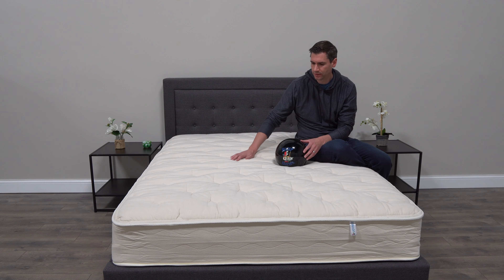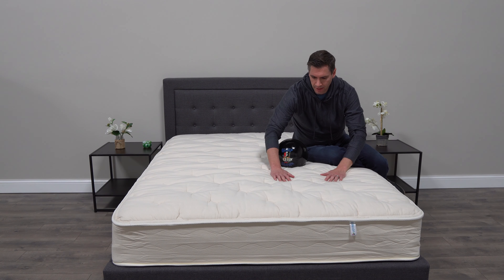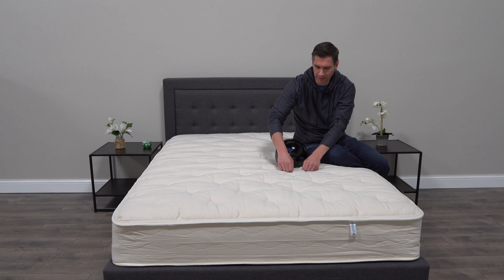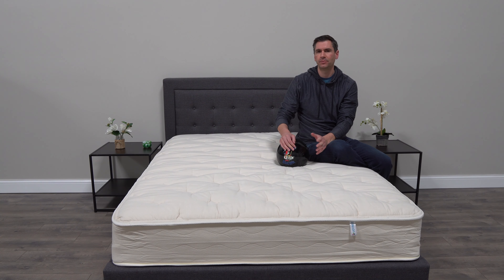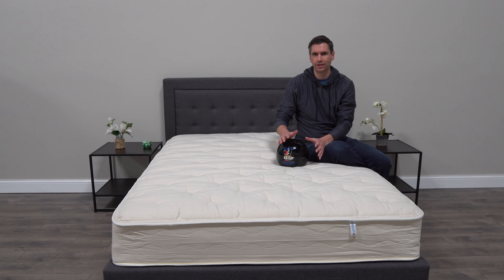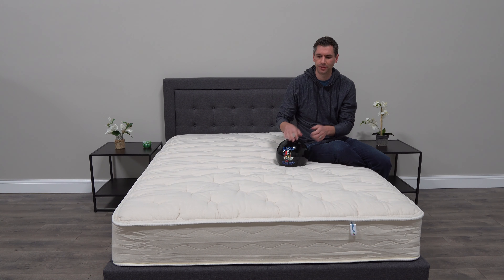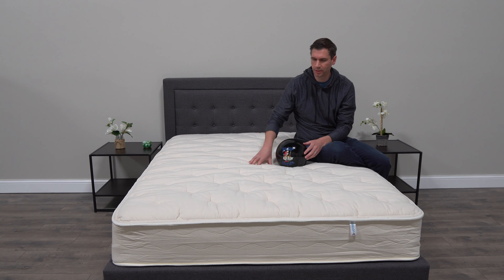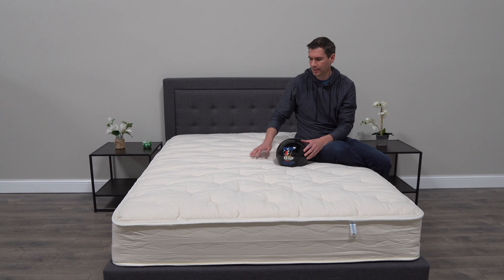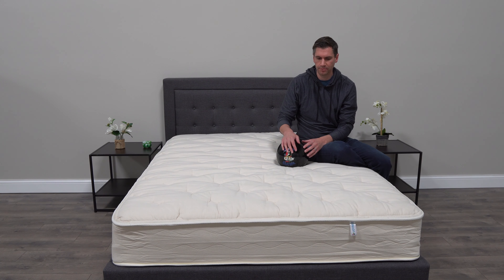Starting with the cover, you'll notice this is an unbleached organic cotton cover, so it's not that optic white because they aren't bleaching it. It also doesn't have a stretch to it because they don't use any polyester. A lot of companies will say the cover is organic cotton, but they also use some polyester to give it that stretch. What Joybed did is create a 100% organic cotton cover, making it a truly renewable fabric.